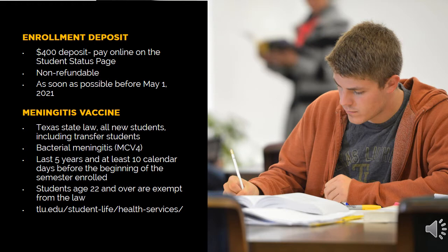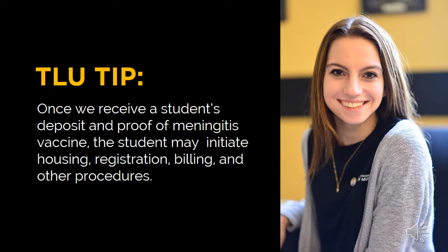Submitting the enrollment deposit and proof of the meningitis vaccination will enable you to secure your place in the incoming class. The $400 non-refundable deposit can be made on MyTLU on your student status page. We encourage students to submit the enrollment deposit before May 1st. All new students are required to submit proof of the meningitis vaccination. The vaccination must be administered within the last 5 years and at least 10 days prior to attending class. The vaccination record can be emailed to the Office of Admissions. After the enrollment deposit and proof of the meningitis vaccination have been received, you will have access to complete additional steps in the enrollment process.